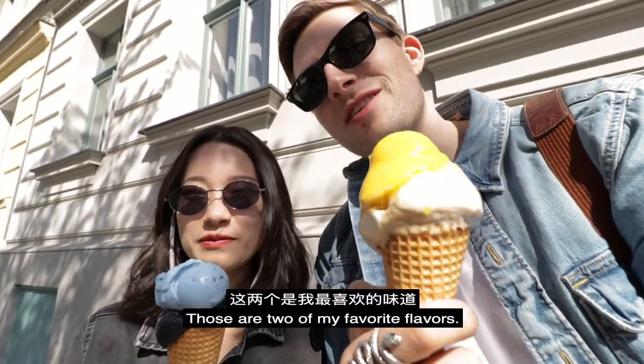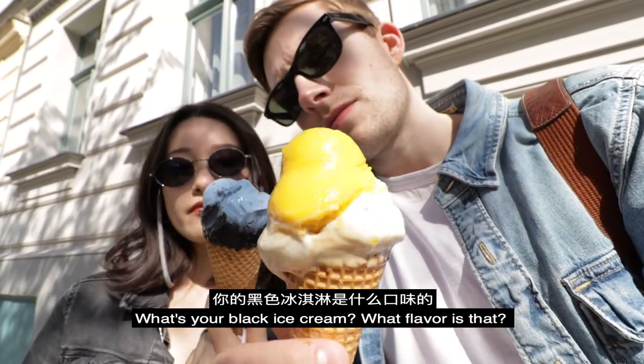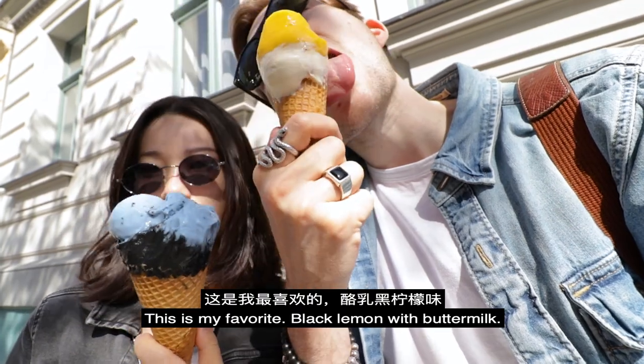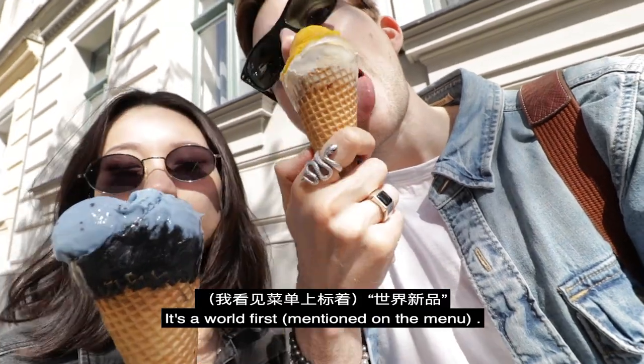Those are two of my favorite flavors — mango sorbet, fig and walnut. And what's your black ice cream? What flavor is that? This is my favorite. Schwarze Zircona with buttermilk. And it's called Naturally Blue. This is a world new.